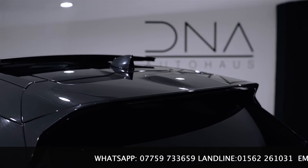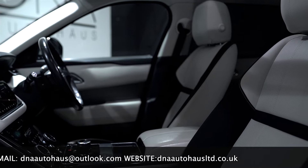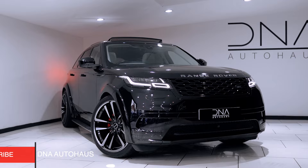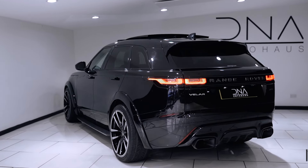Full details and photos are over on our website. Any questions, please do not hesitate to ask — contact details are below. Make sure to follow us over on our Instagram page at DNA underscore Ultra Health for the latest stock updates and services.